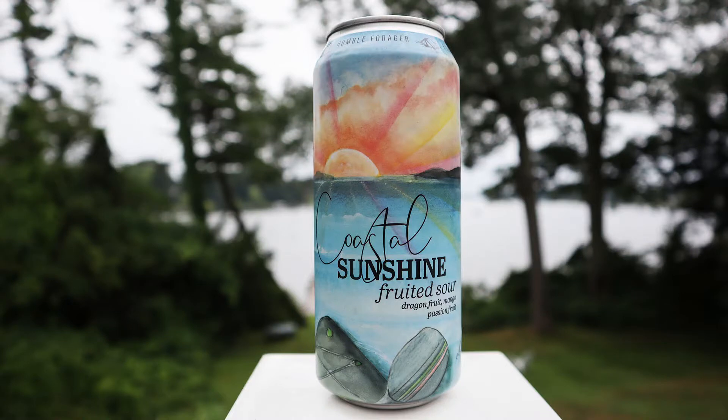Coastal Sunshine fruited sour, this is Version 2 - dragon fruit, mango, and passion fruit. What these guys do is use the same base beer, a lactobacillus blend that they make, and then condition it on different fruits to end up with the final beer. This one is six percent alcohol by volume.